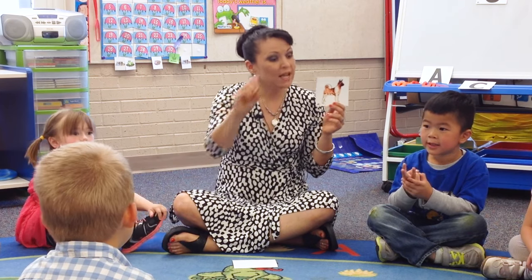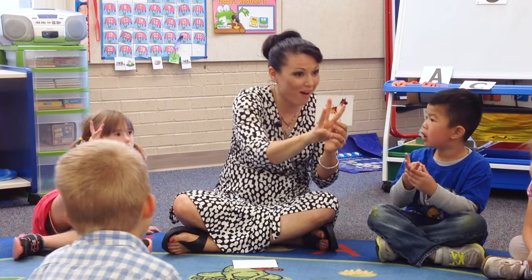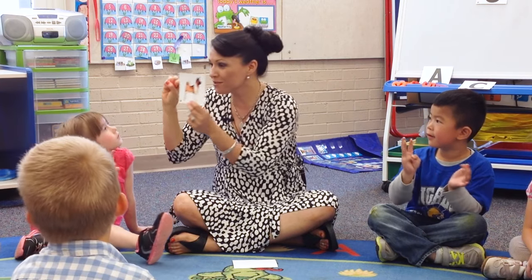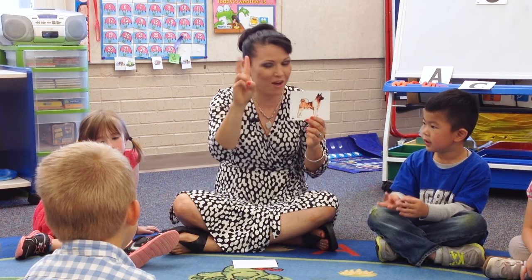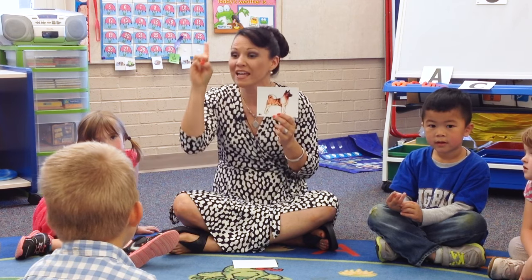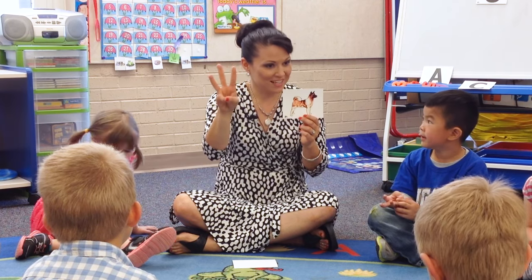D-O-G. D-O-G. That spells dog. D-O-G spells dog. D-O-G. Good.